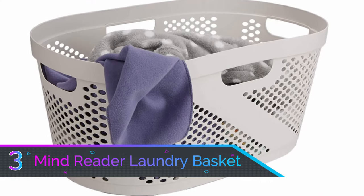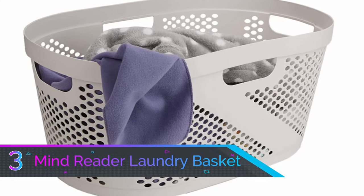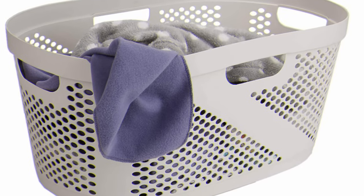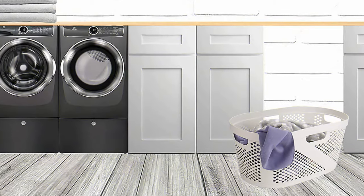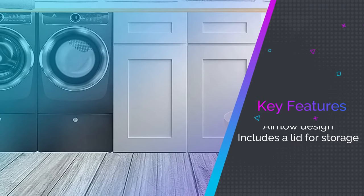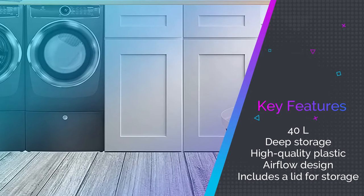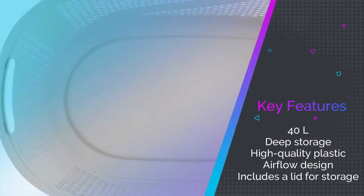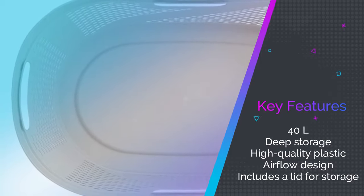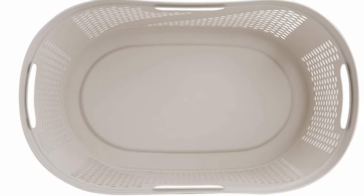Number 3: Mindreader Laundry Basket. The Mindreader Laundry Basket is a simple laundry basket that still has a lot to offer. The aerated design will allow air to flow freely through your dirty laundry to eliminate bad odors and reduce harmful bacteria growth. The four handles — one on each of the four sides — allow you to safely and comfortably grasp the basket in any direction. 40 liters of storage capacity gives you plenty of room for a large load of laundry.